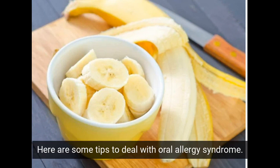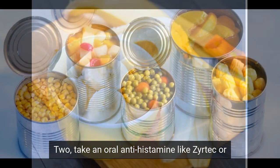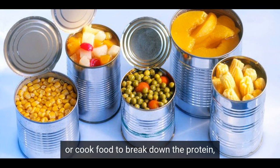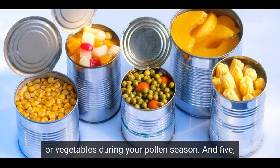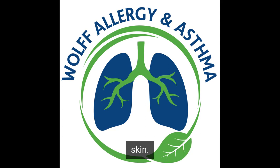Here are some tips to deal with oral allergy syndrome. One, avoid raw foods that cross-react with your pollen allergens. Two, take an oral antihistamine like Zyrtec or Claritin to relieve mild symptoms. Three, bake or cook foods to break down the protein and eliminate the cross-reaction. Four, eat canned fruits or vegetables during your pollen season. And five, peel the food, as the protein is often concentrated in the skin.